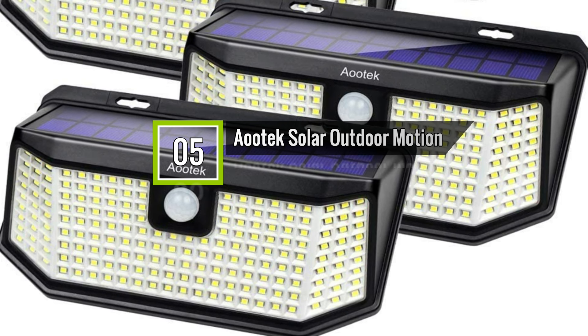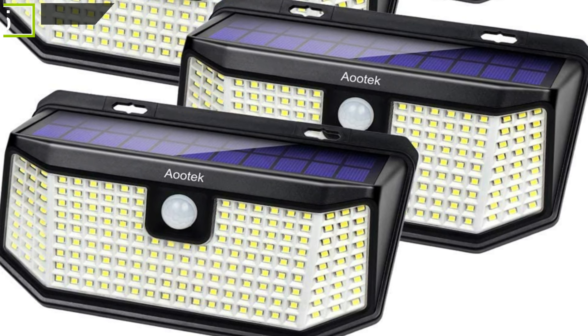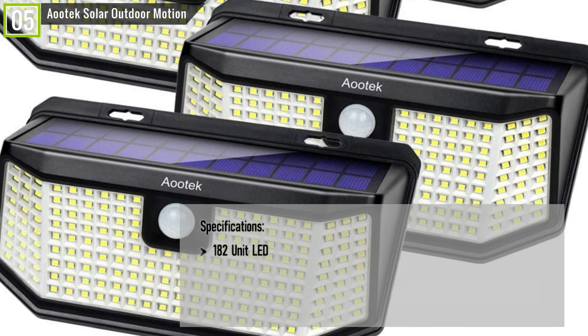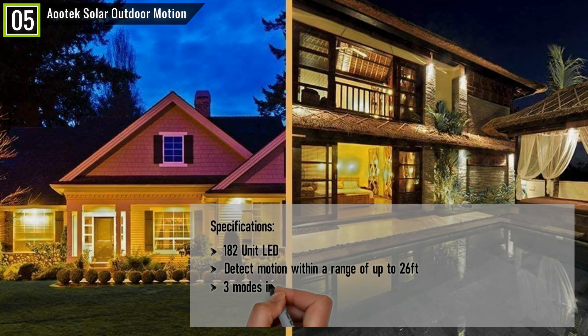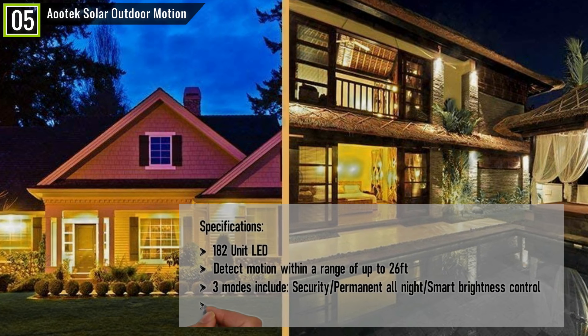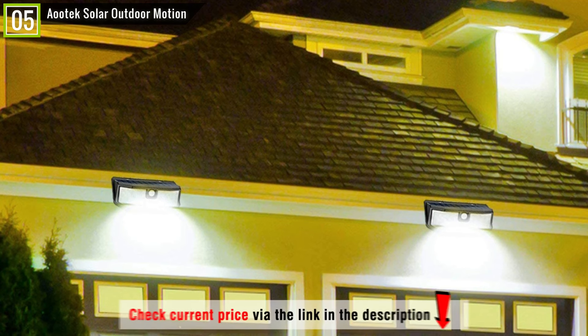Ranked 5th is the AOADEC Solar Outdoor Motion Sensor Lights. The AOADEC has some key features and specifications like 182-unit LED, detect motion within a range of up to 26 feet, three modes including Security, Permanent All Night, and Smart Brightness Control, Waterproof IP65 and Heatproof, and many other features.